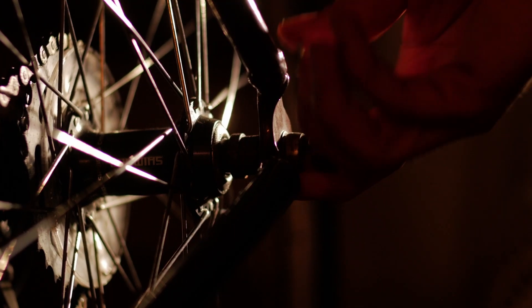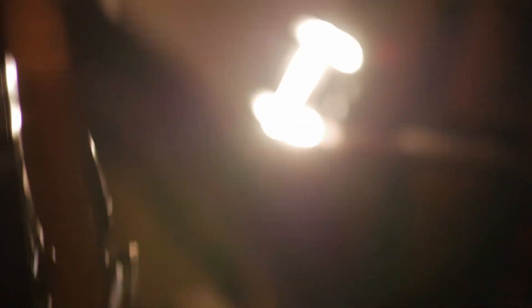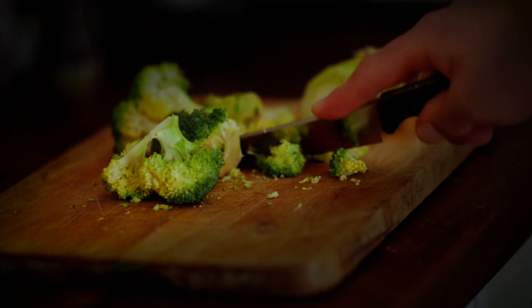One of my favourite parts of the process of where we're trying to understand what was needed was we sat in the room, in the dark room that we'd set out, and we did a couple of tasks so we could try and understand how difficult it might be in low-level light. We changed a bike tyre, we cooked a meal, and all these things were done in close to pitch black, and that allowed us to understand what light level was absolutely bare minimum.